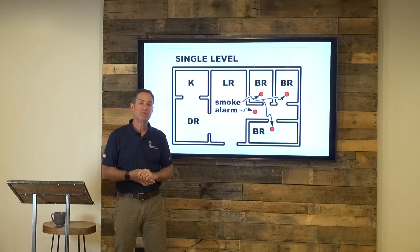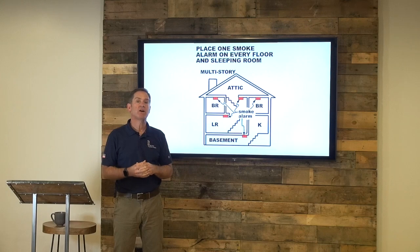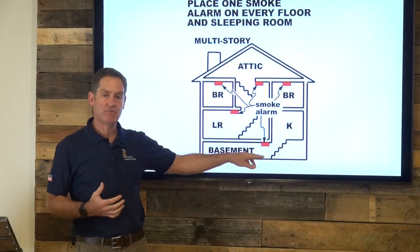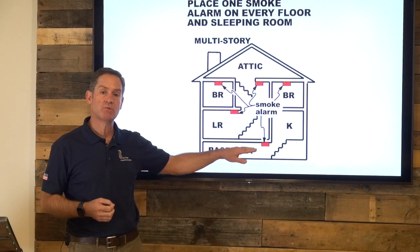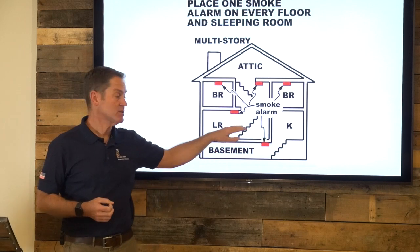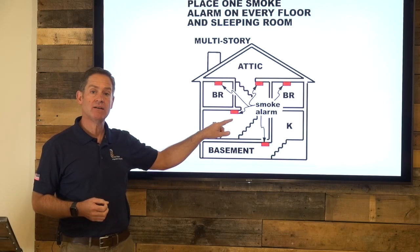Now, if we have multi-level homes, the same rules apply with the addition that there's a smoke detector and carbon monoxide detector required on each level as well. We don't really have a lot of basements in San Diego, but if you did, one smoke and carbon monoxide detector would be required here — one on this level, even though there are no sleeping rooms.